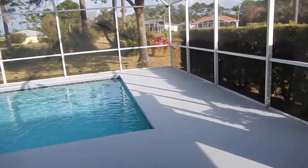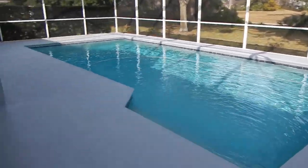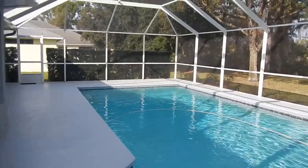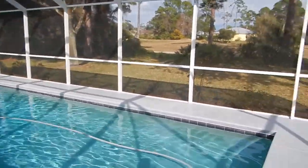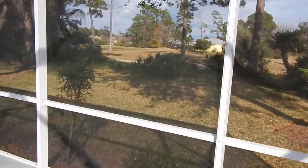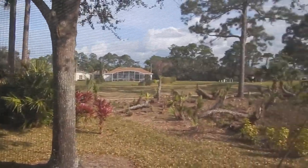We have a covered lanai here and a screened-in enclosure over the pool. Nice looking pool. It's pretty private even though you have a golf view — I want to point that out. That's the golf course right there.